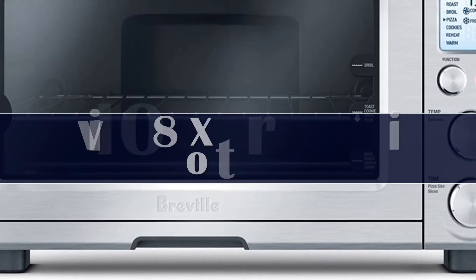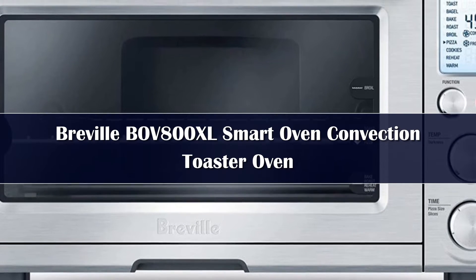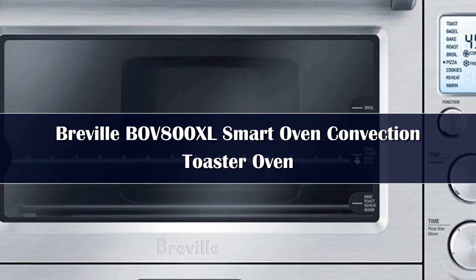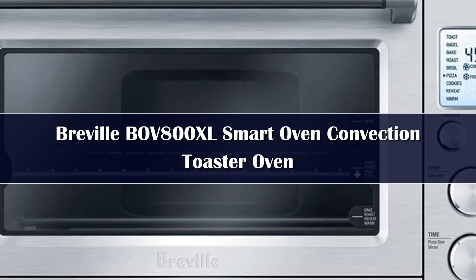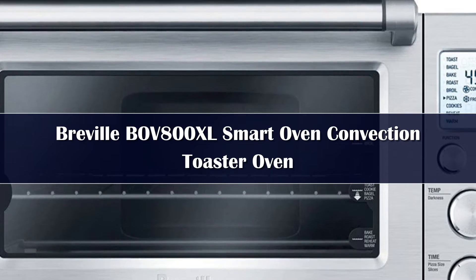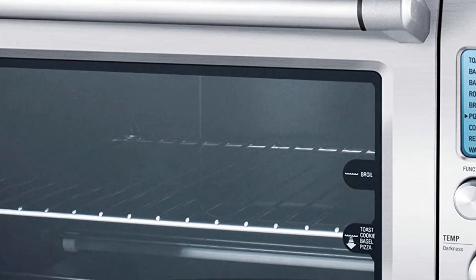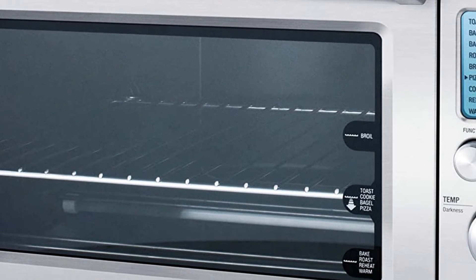Number 2: Though you'll pay a hefty price for this countertop oven, it's well worth the money. The 1,800 watts of power and convection heating help to roast meat, toast bread, and bake in less time than traditional countertop ovens. The smart heating system, referred to as Elements IQ, provides more consistent power so your food is cooked to perfection each time.